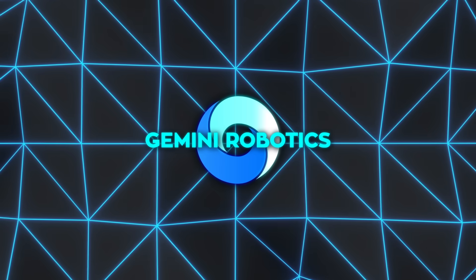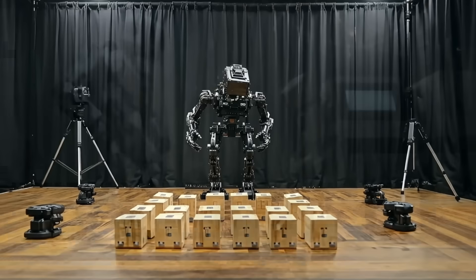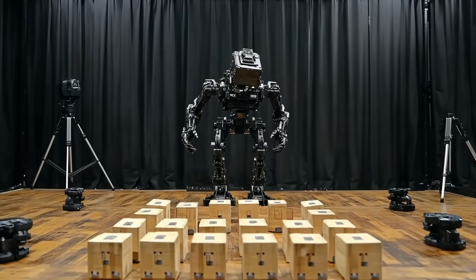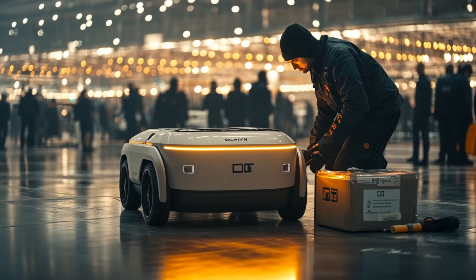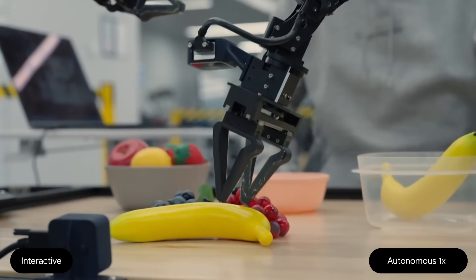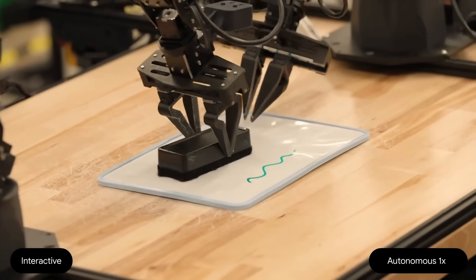Another area where Gemini Robotics shines is interactivity. Robots operating in a chaotic environment have to adapt quickly if a person picks up an object or moves something out of place. Gemini Robotics continuously monitors everything around it and replans on the fly if the environment changes.